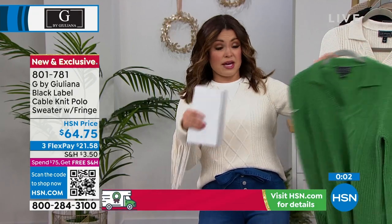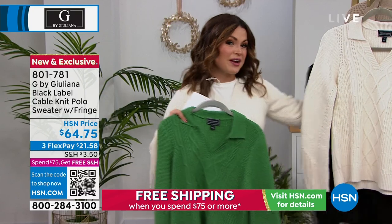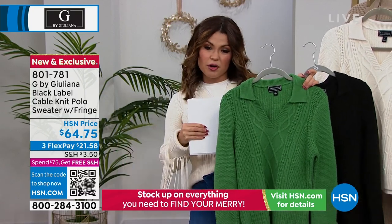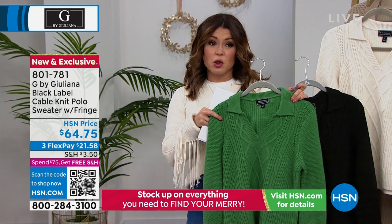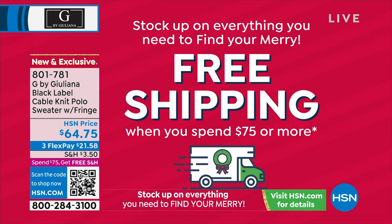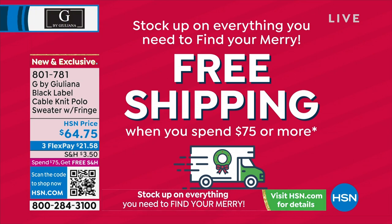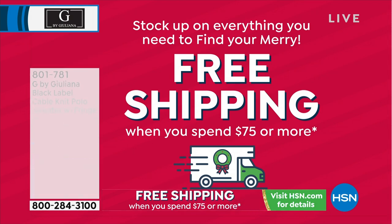Just remember, free exchanges and extended returns through the end of January. This is $64.75 — if you spend $10 more, you would hit $75 and your whole cart would ship for free. Anything you buy the rest of the night, or anything you bought earlier in the day, it's cumulative — so maybe you spent $65 earlier, buy something that's $10 or more now and it all ships for free. That's an incredible value to help you get your holiday shopping done. Let's move on to these pants, which are already very popular.